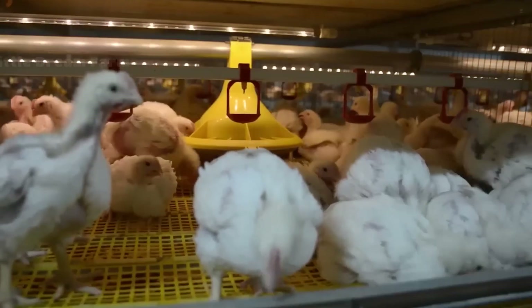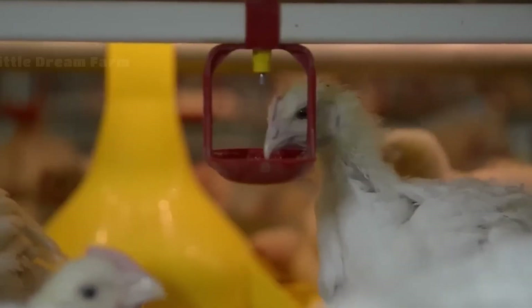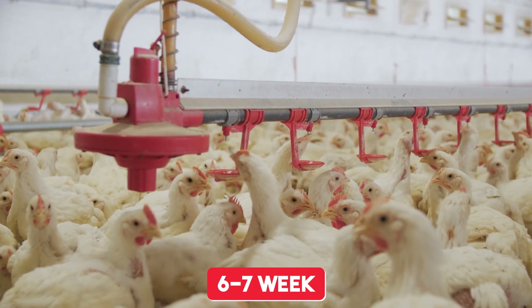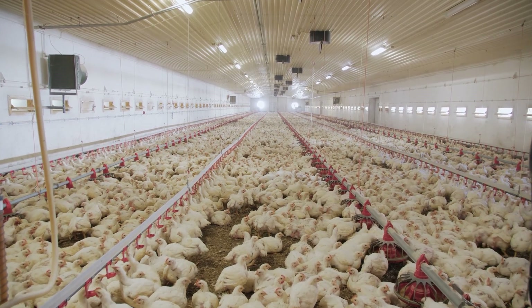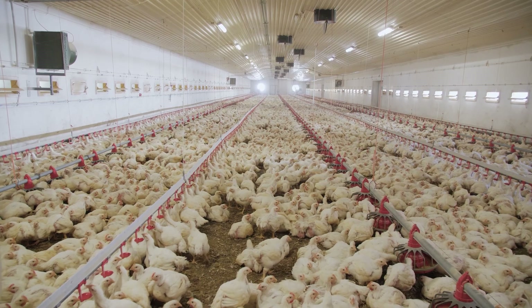Growth monitoring is done with advanced systems that measure weight, health and even movement patterns. In just six to seven weeks, these chicks grow into full-sized broilers, ready for the next stage. Isn't it fascinating how technology has transformed what used to be a manual process into such an efficient system?